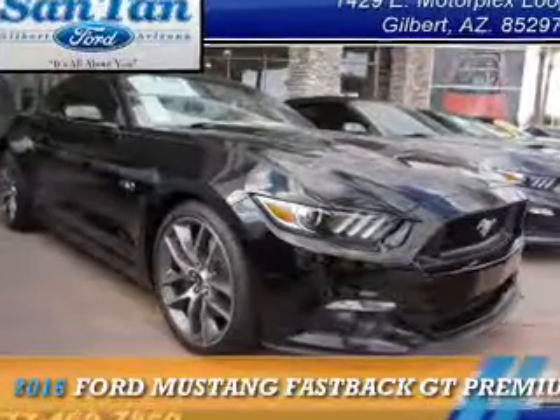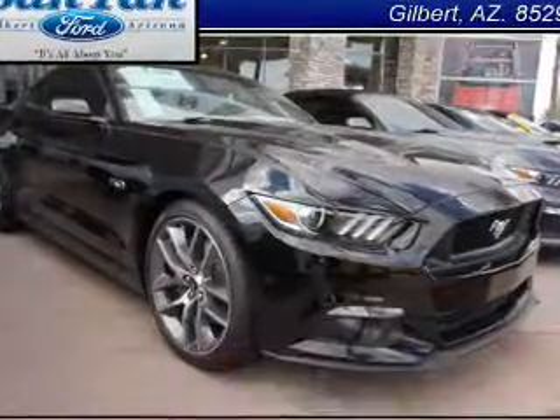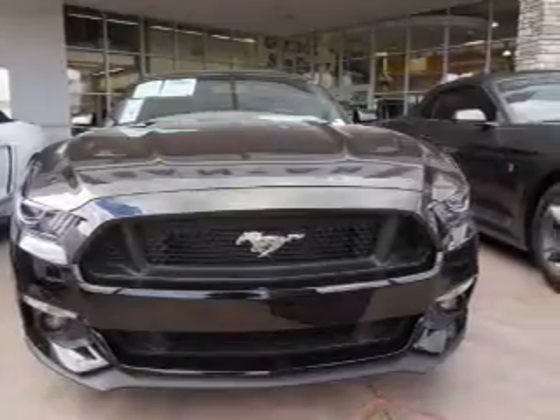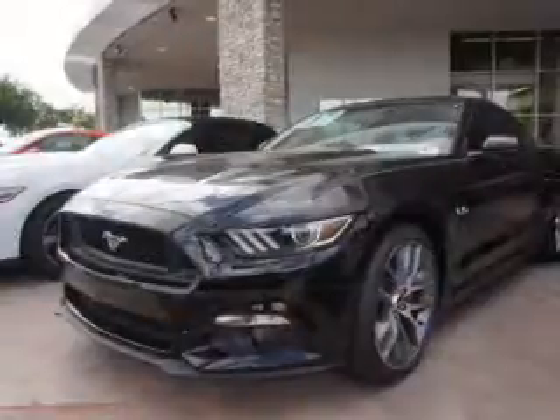Presenting the 2016 Ford Mustang. It's powered by rear-wheel drive, a five-liter, eight-cylinder engine, and an automatic transmission.